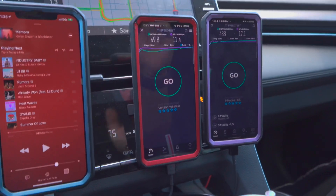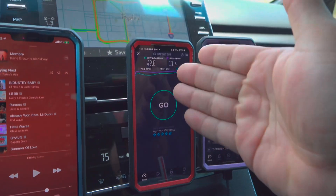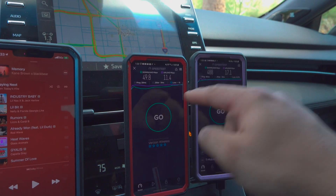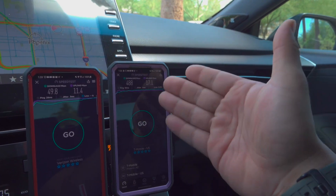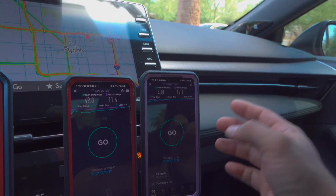We got Verizon with millimeter wave at 49.8 down, 11.4 up, 28 millisecond ping, 5 millisecond jitter. And check out T-Mobile — no millimeter wave needed. They got excellent mid-band here: 488 down, 17.1 up, 18 millisecond ping, 3 millisecond jitter.